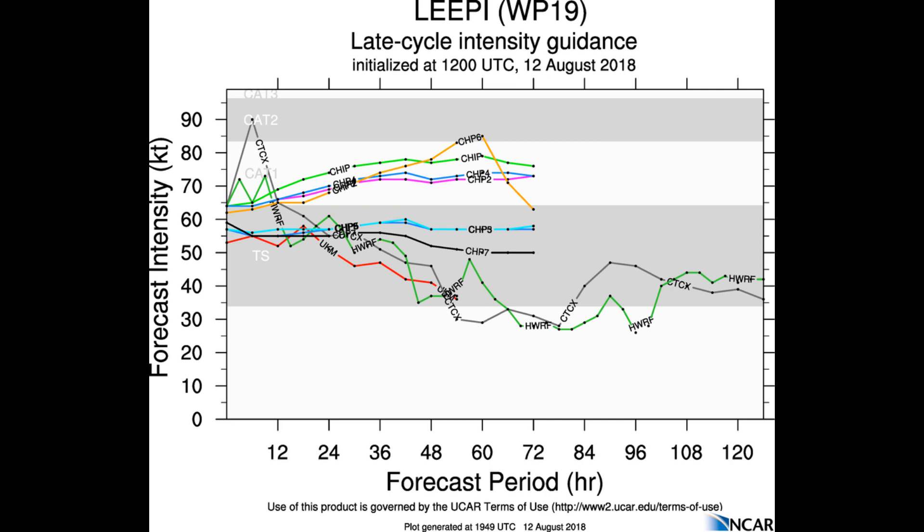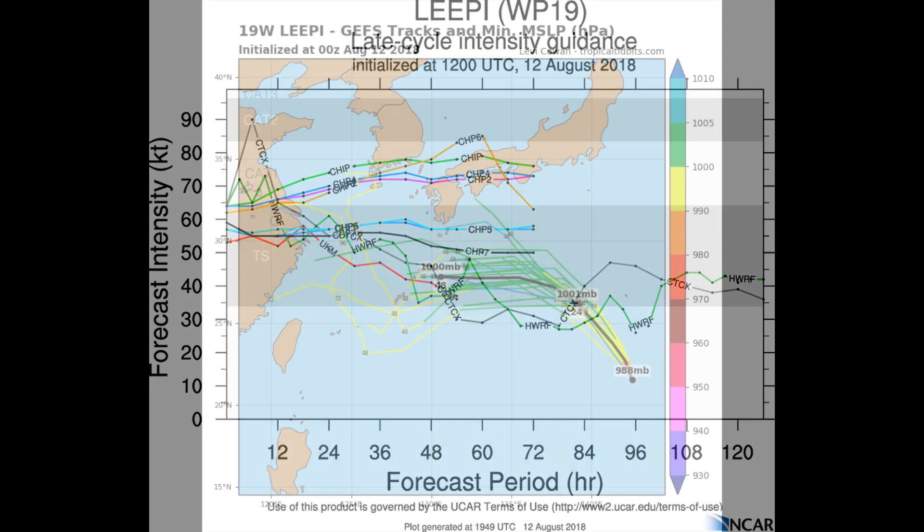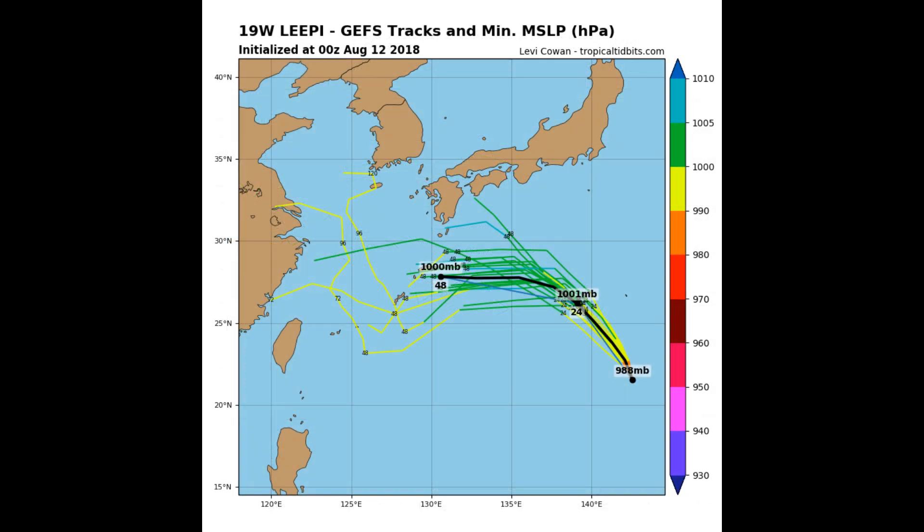Leapy's intensity guidance — a couple of models are indicating Category 1, with one lower-range model at Category 2. But the Joint Typhoon Warning Center has upgraded tropical storm Leapy to Typhoon.